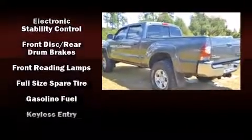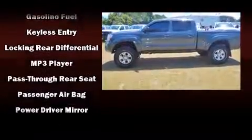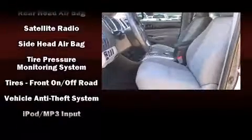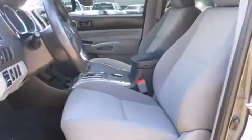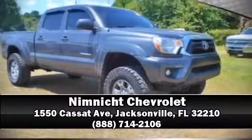With SideCurtain Airbags supplementing the rest of the safety network, you can be assured that you and your passengers will experience top-tier protection. It also arrives with a Carfax history report, providing you peace of mind with detailed information. Stop by our dealership or give us a call for more information.